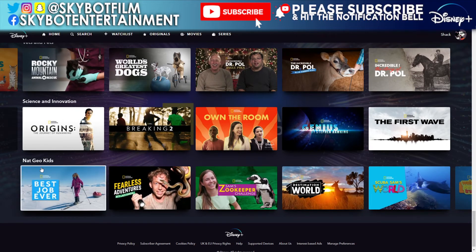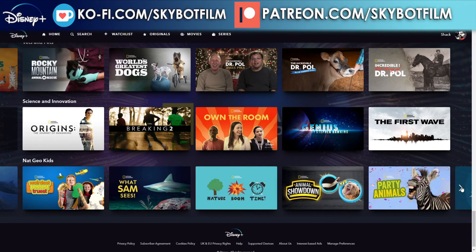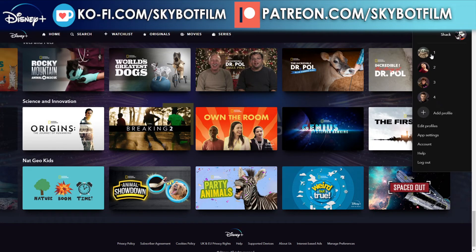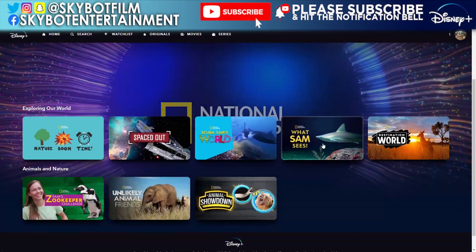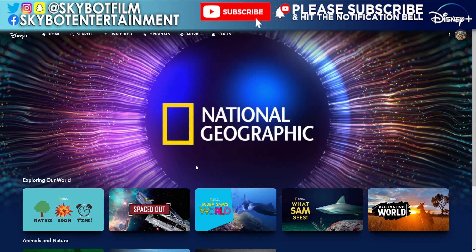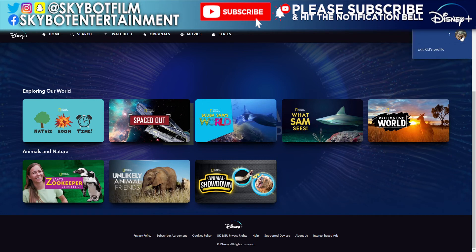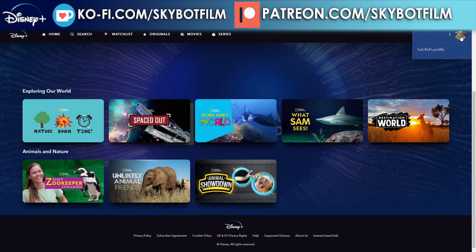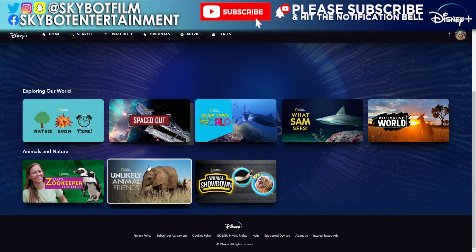Now let's look at what the Nat Geo section looks like on a child profile. Switching over — it's gone straight into National Geographic because I was in that section. This version is much more child-friendly. There are only about eight titles suitable for younger children. I might do a dedicated video one day going through the different profiles to show how the content differs across age ranges.